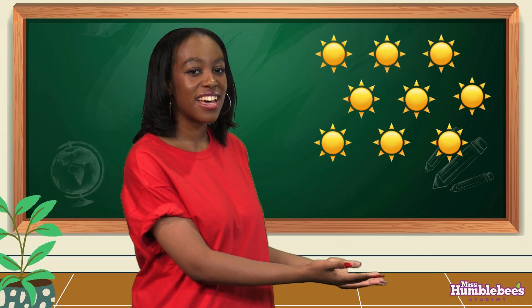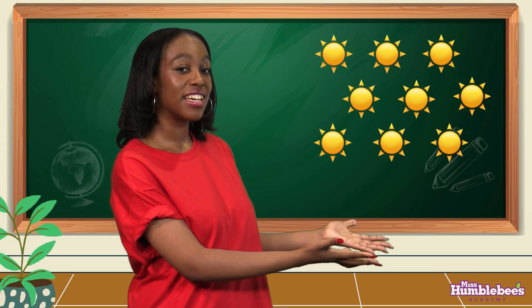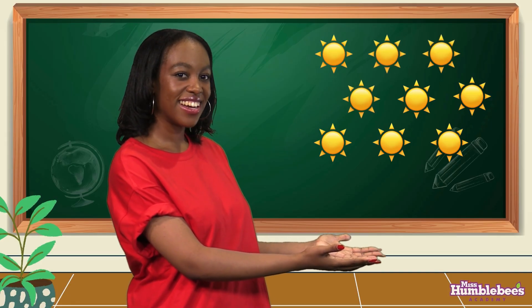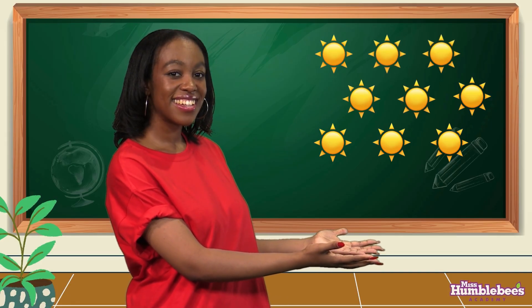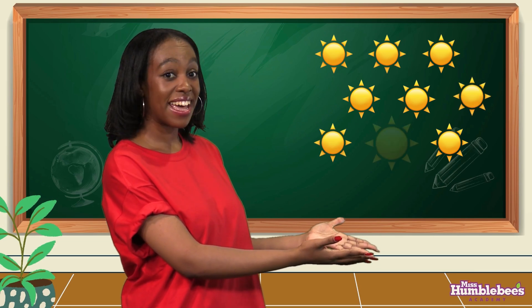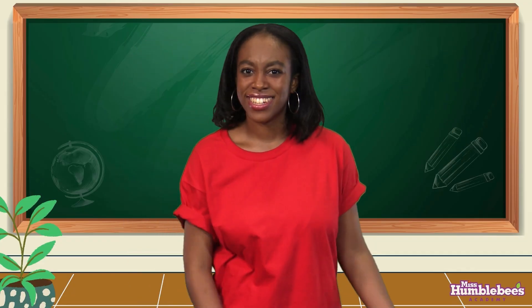Let's count the suns on this picture. Ready? One, two, three, four, five, six, seven, eight, nine! Nine suns! Good job!